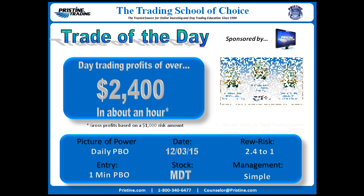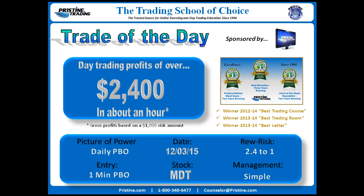Today's trade was MDT, from December 3rd. It was based on a daily Pristine Breakout play with an entry zoomed all the way down to a 1-minute Pristine Breakout. The management was simple: $2,400 of gross profits based on a $1,000 risk — a 2.4 to 1 reward to risk.